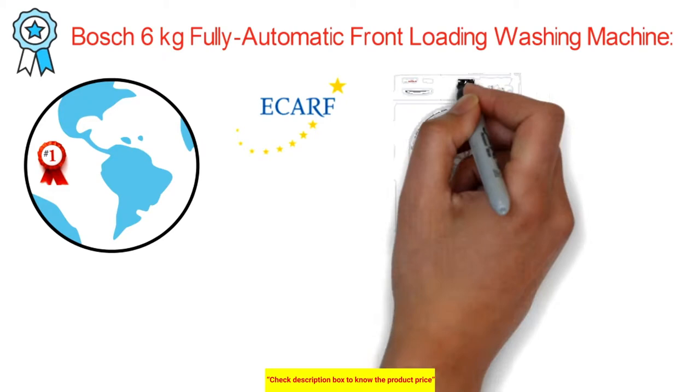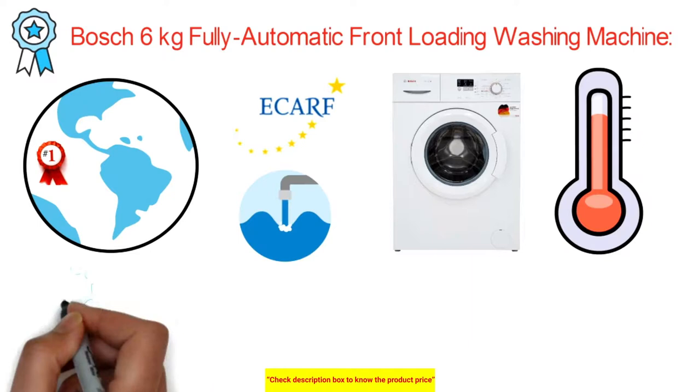It accomplishes this by utilizing high water temperature to dispose of microorganisms and dust. Additionally, an extra flush washes away the detergent residue left on your garments.